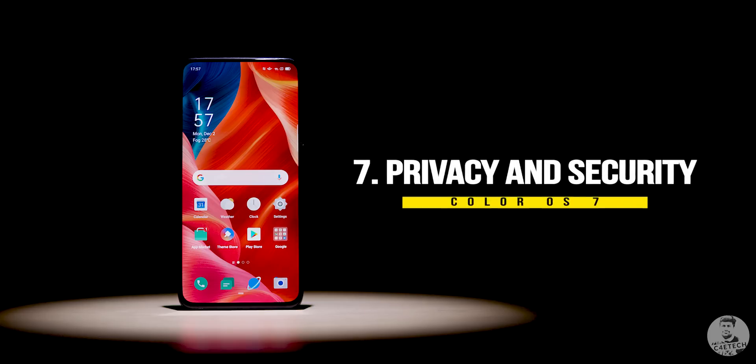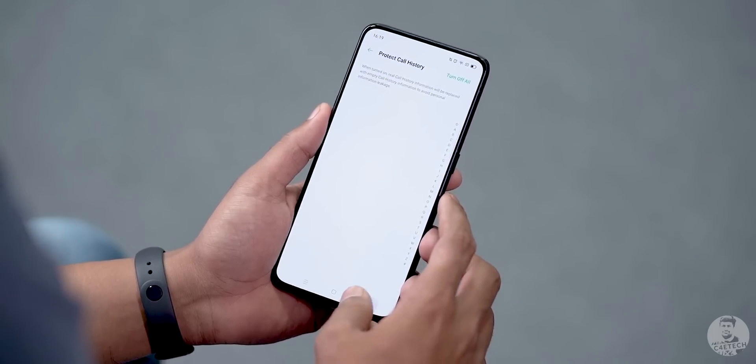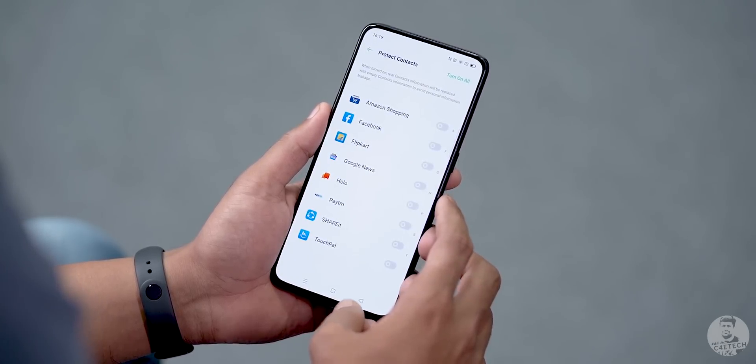All popular apps demand access to a lot of private information like phone numbers and contact details to function properly. Sometimes we don't want to give away our personal information. This is where ColorOS 7 steps in — it sends empty data packages to apps whenever they ask for any private information, so we can protect our call history, contacts, private messages, etc. This seems to be an awesome feature to have, especially given the major data breaches we keep hearing about every single day.